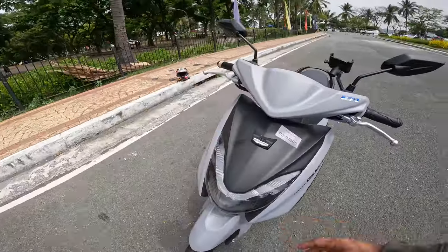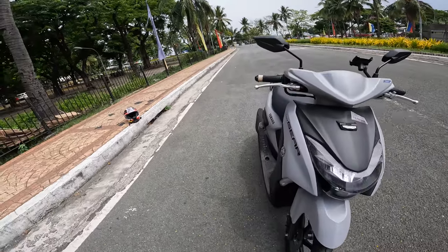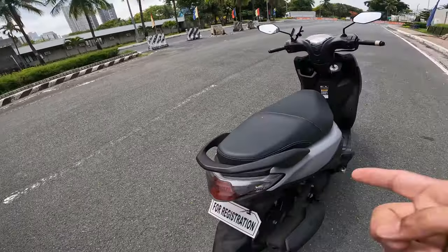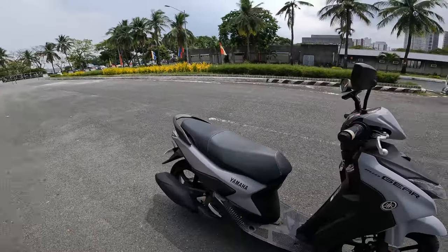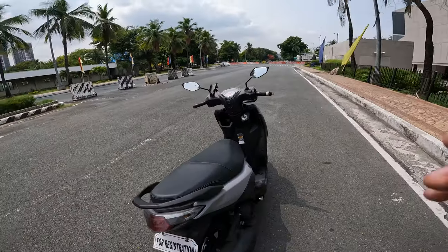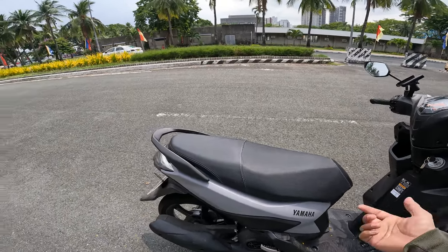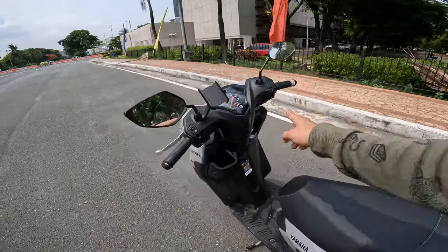The Mio Gear price range is 80,000 to 85,000 pesos. I actually see a lot of Mio Gears on the streets nowadays. A lot of angkas riders, grab drivers, and grab food riders in the Philippines are using this model. Because the 125cc engine is actually very powerful — and although the bike is very light, the power is different when you pull the throttle.